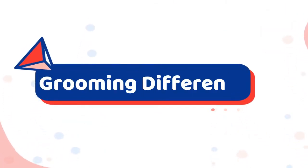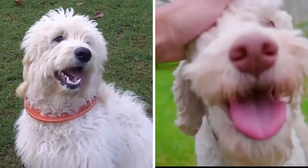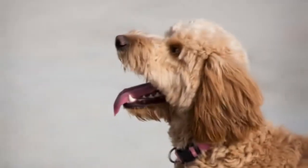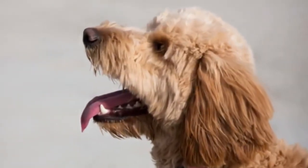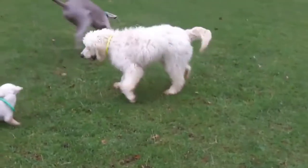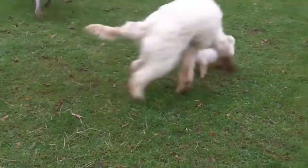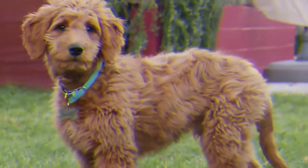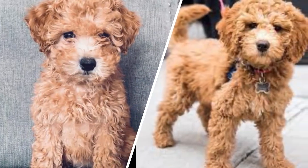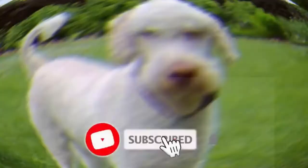Grooming Difference Between Golden Doodle and Poodle. Both the Golden Doodle and the Poodle have high maintenance grooming requirements to keep their coats healthy. The Golden Doodle can have one of three coat types: curly, wavy, and straight. While Golden Doodles have been bred to be hypoallergenic like the Poodle, they do still have some shedding. A good rule of thumb is that the curlier the coat, the less it will shed. Curly coats will need to be brushed daily to prevent matting and skin problems.